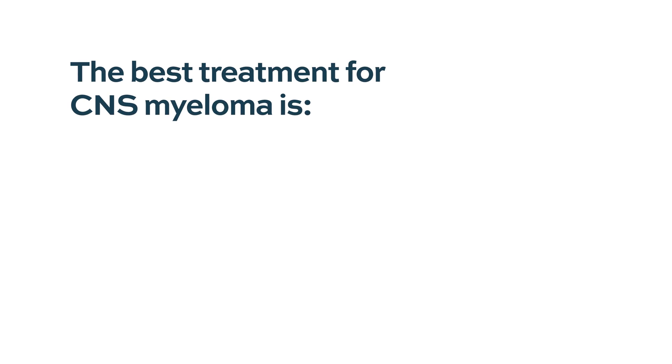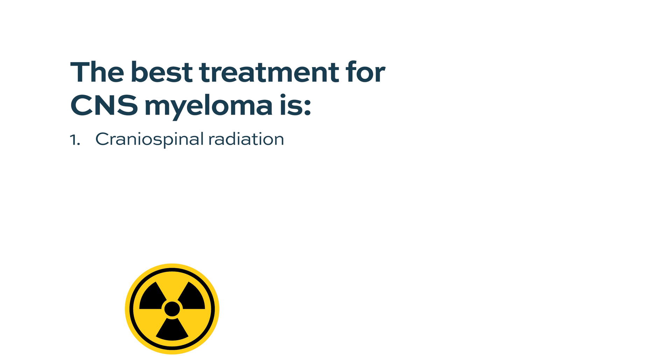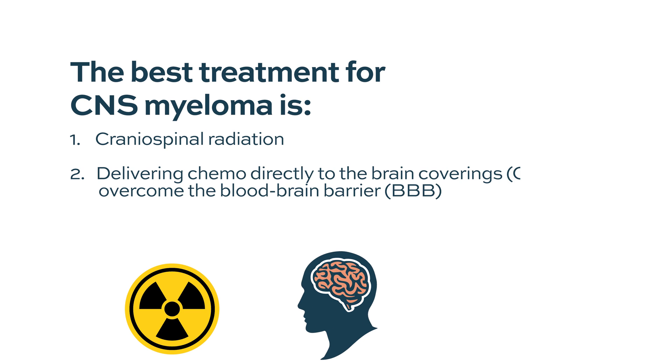Unfortunately, the outcome for CNS myeloma patients is not great — survival is counted in months and the treatment has not been very effective. The best treatment we have can be divided into three parts. The first is called craniospinal radiation, where we do radiation to the brain and to the spine to try to clear as many plasma cells as we can, and this has been shown to be effective in a good number of patients.